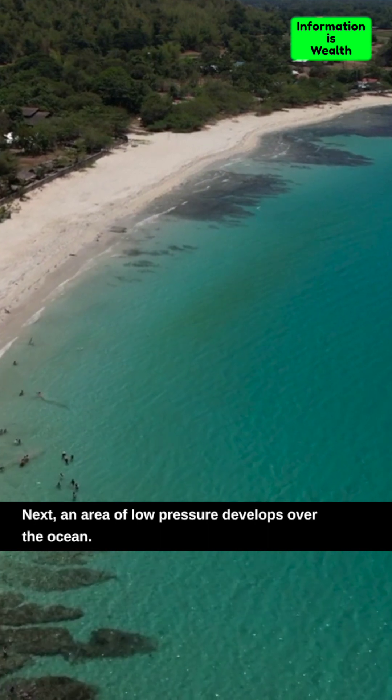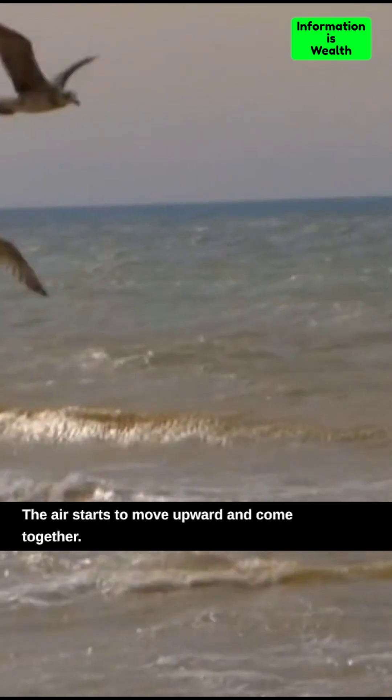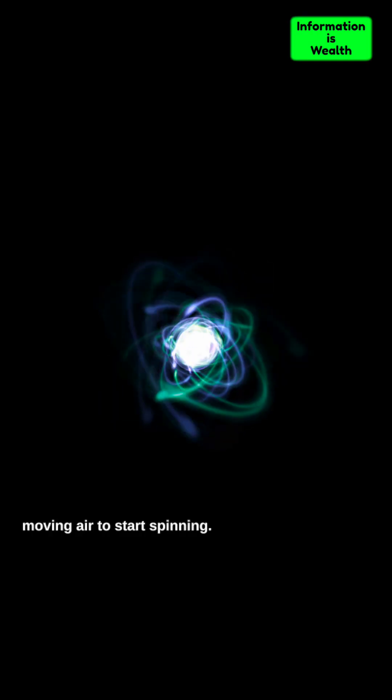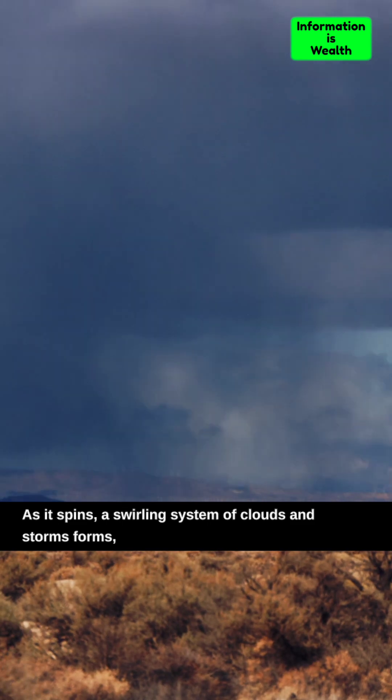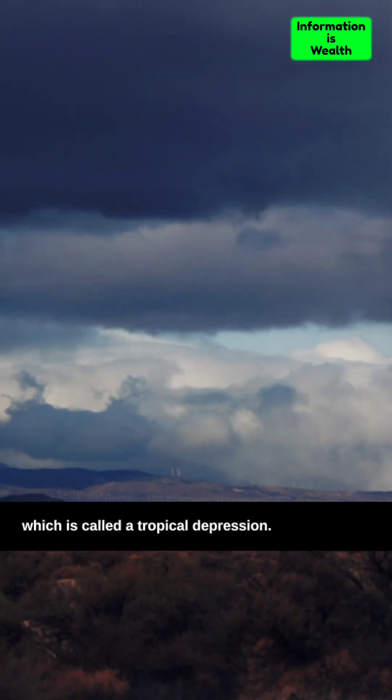Next, an area of low pressure develops over the ocean. The air starts to move upward and come together. The Earth's rotation causes the moving air to start spinning. As it spins, a swirling system of clouds and storms forms, which is called a tropical depression.